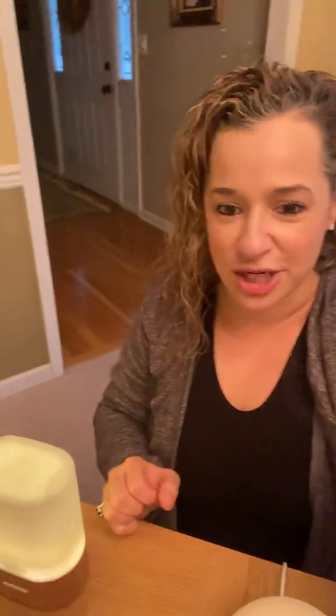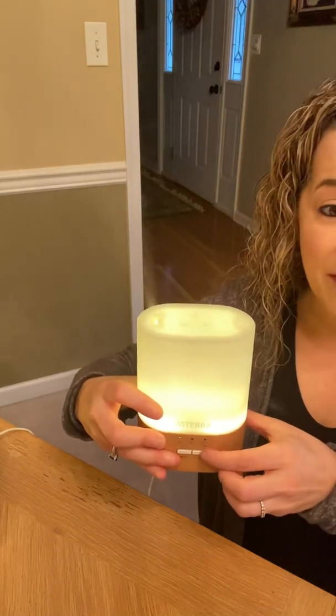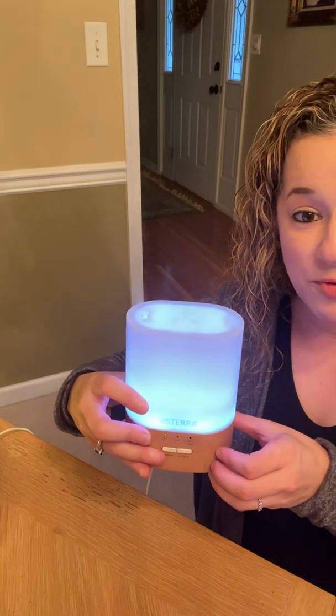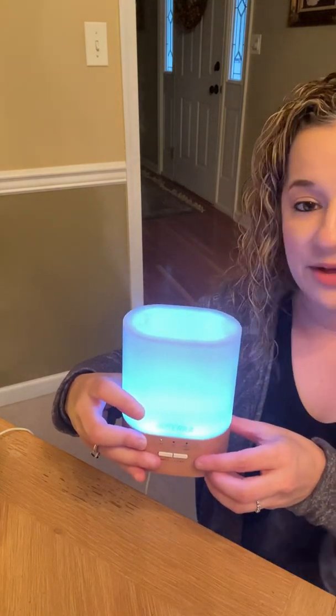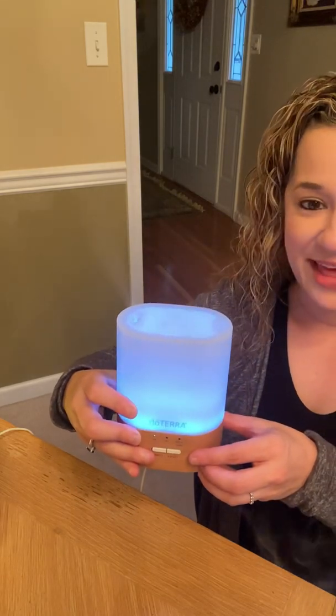One thing I forgot to mention about the Lumo: it actually changes color. You can keep it on white, have it without the light, or press the button and it will cycle through all the amazing colors it has. If you really like a color, you can freeze on it and keep that color.